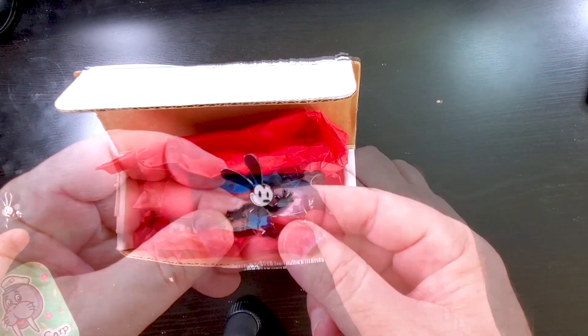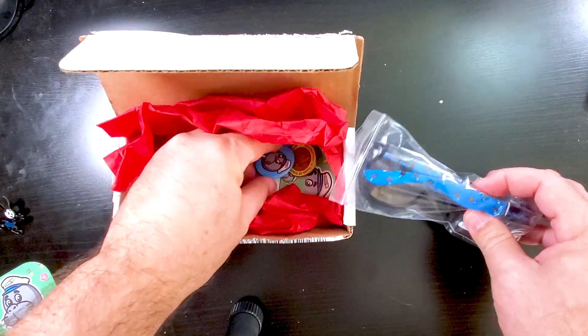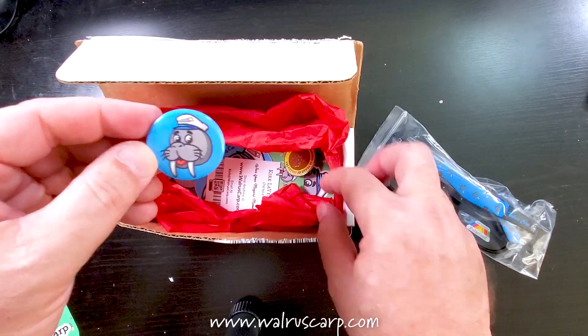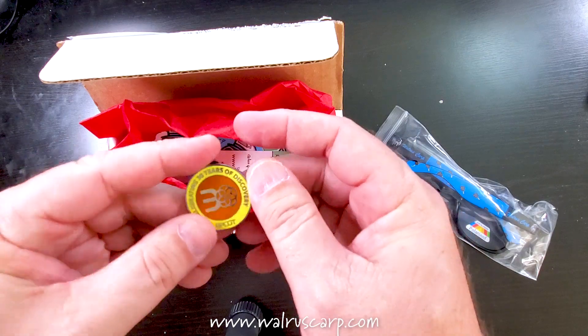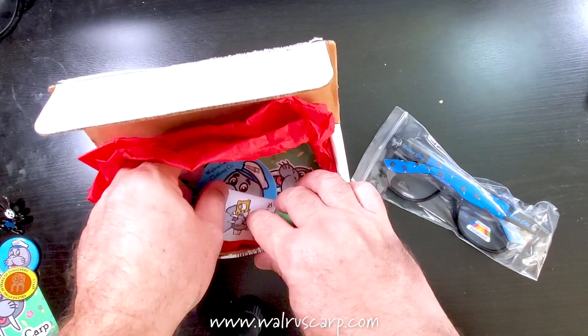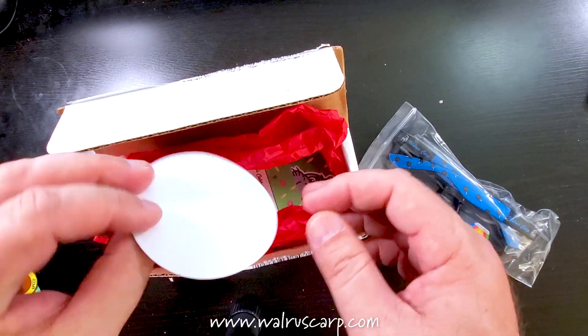Check this out. And here we got the sunglasses — actually, there's some other stuff in here as well. Let's go and check this out first. A walrus pin! I'll make sure to put this on my camera bag. And we also have here celebrating 30 years of discovery — Epcot. This is great. We got some other goodies in here. A walrus. Some more stickers.